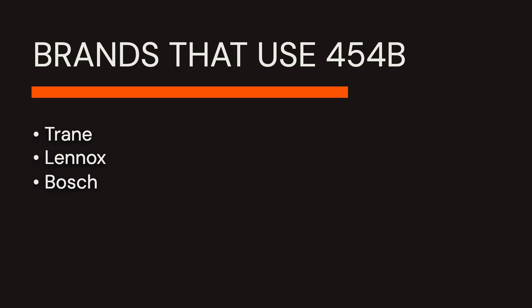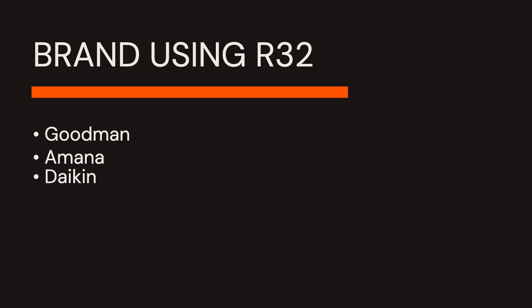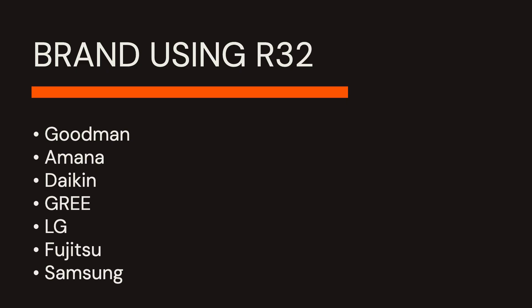If you're considering brands like Trane, Lennox, Bosch, Carrier, American Standard, York, or Mitsubishi, you probably already know they chose R454B for their lineup. In the R32 camp, you have brands like Goodman, Amana, Daikin, Gree, LG, Fujitsu, and Samsung, to name a few. My first bit of advice is: choose a contractor who sells several brands that use both refrigerants.